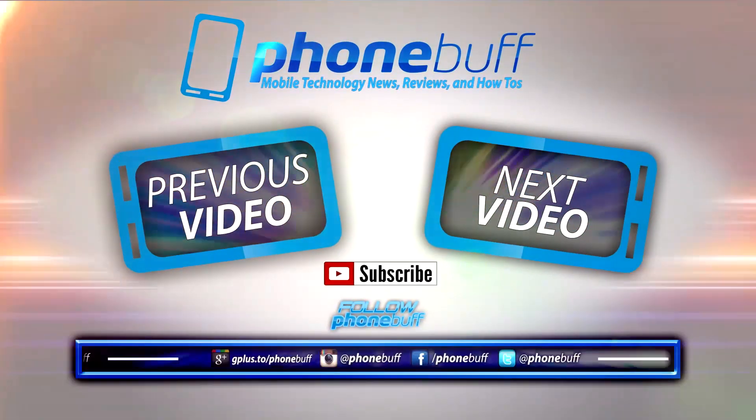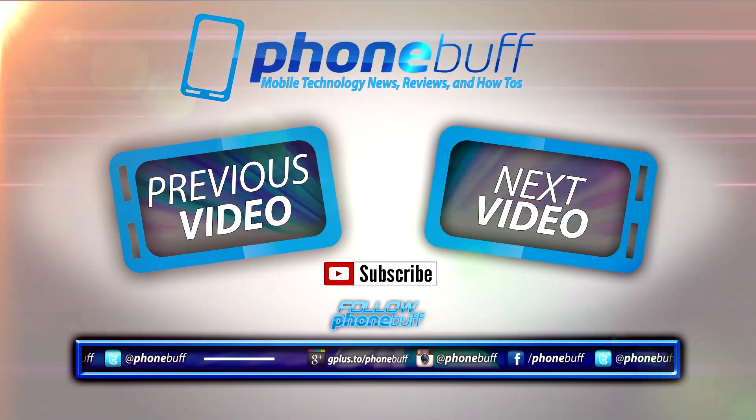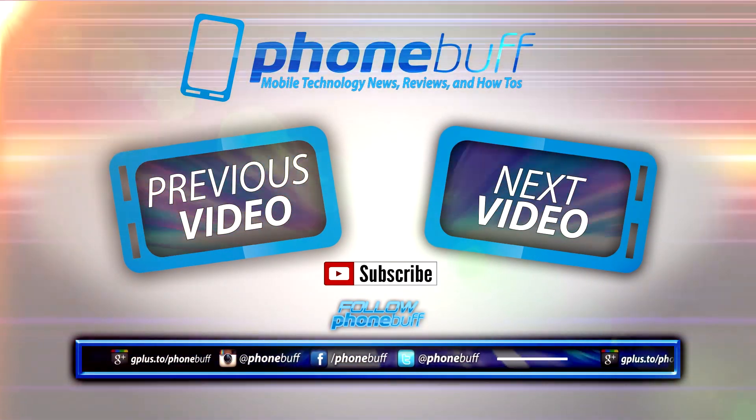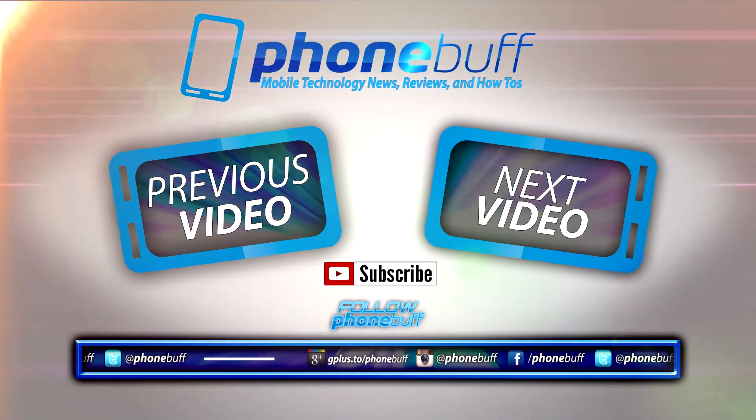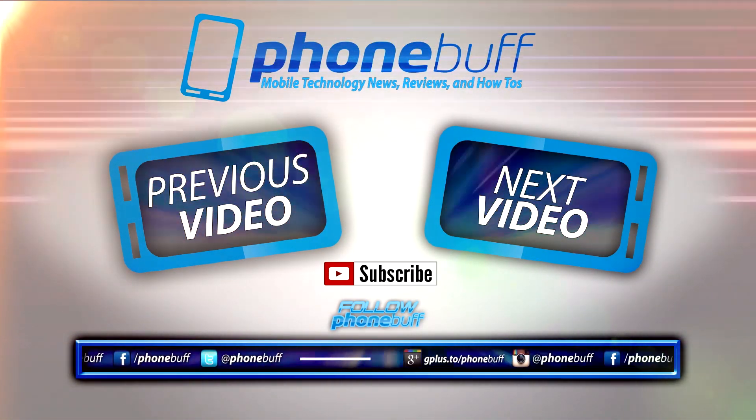Alright guys, that's pretty much it for me and this video on the Galaxy Note 3's top 5 features. If you liked the video and want to show your appreciation, please hit that like button as it always helps out. And if you haven't already, be sure to subscribe to the channel for more mobile technology videos just like this. Thank you for watching.